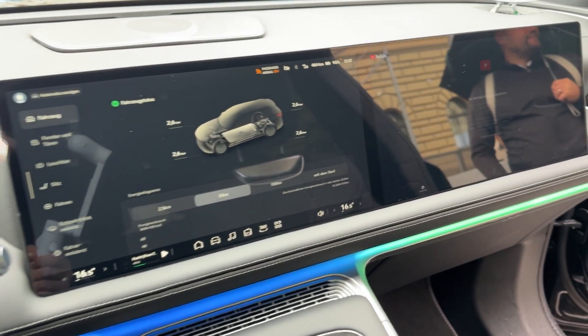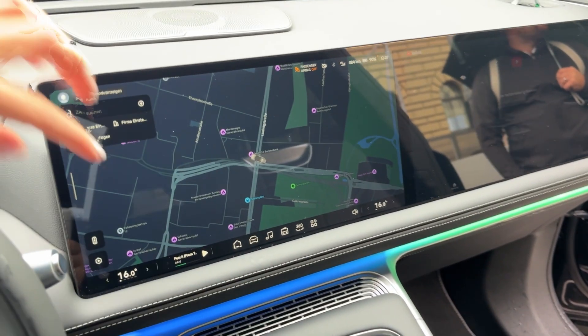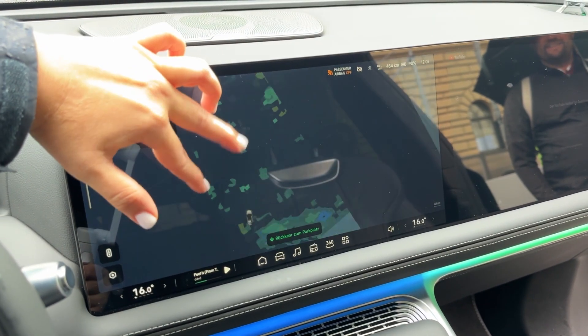Second-row passengers get electrically reclining seats with their own heating, ventilation, and massage functions. Xpeng has created a true mobile spa experience.